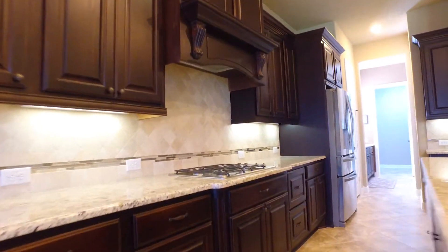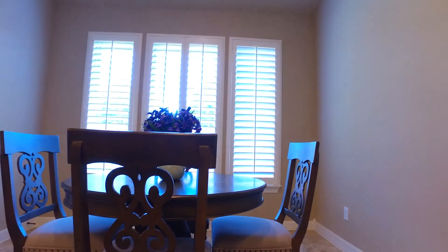A large center island, undermount lighting, and endless amounts of cabinets in this kitchen — it has everything on your list and more. Please enjoy the rest of the virtual tour of your next home.